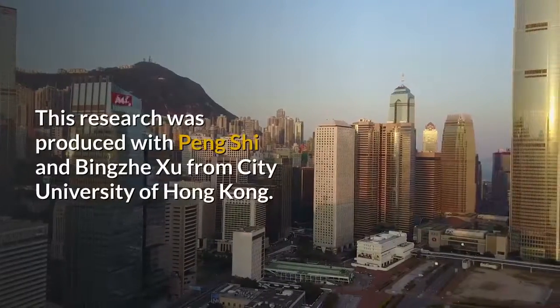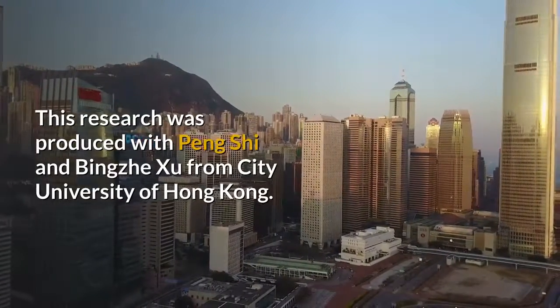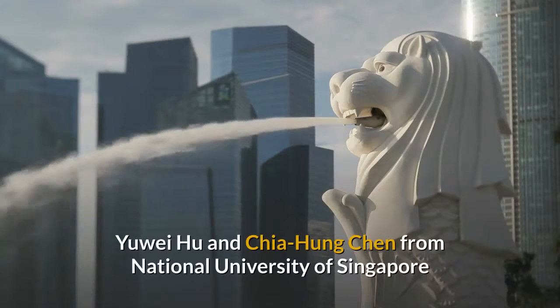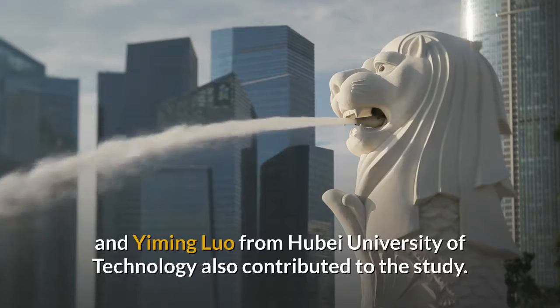This research was produced with Peng Shi and Bingzi Xu from City University of Hong Kong. Yu Wei Hu and Chia Hung Chen from National University of Singapore and Yiming Luo from Hubei University of Technology also contributed to the study.